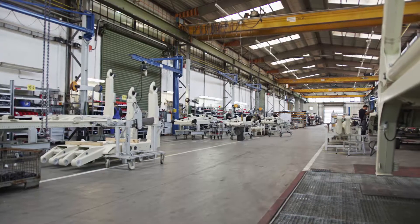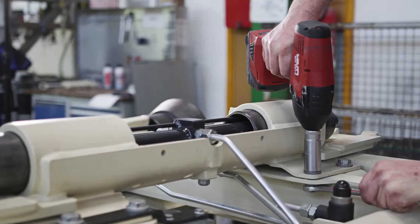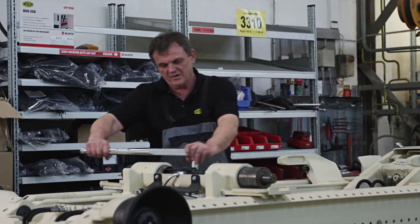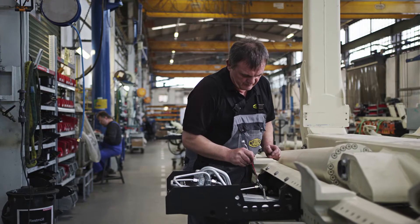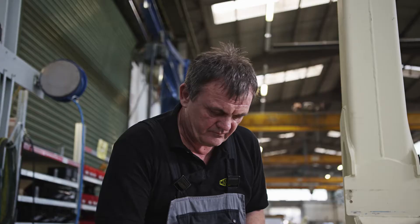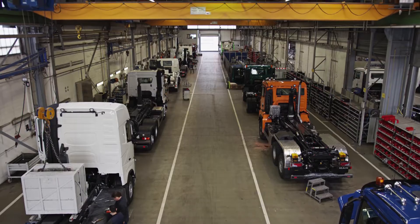In pre-assembly, specialists added the components to the superstructure with special attention to value retention. That's why screwing was preferred over welding, so that corrosion doesn't stand a chance throughout many years of use. Everything is perfectly in place. Experienced employees who work diligently and test conscientiously were engaged for this.